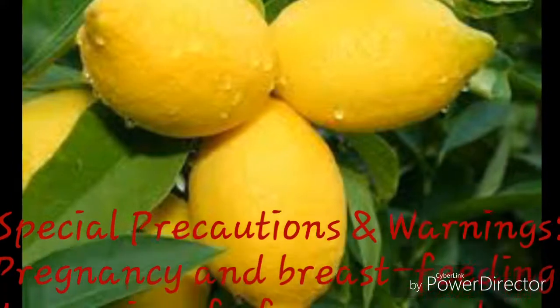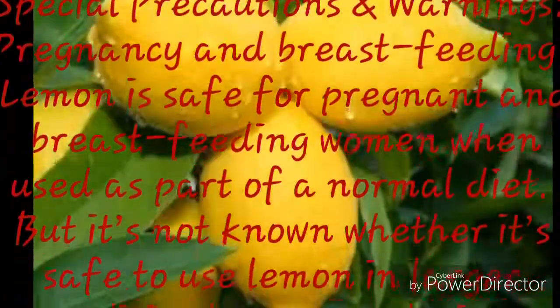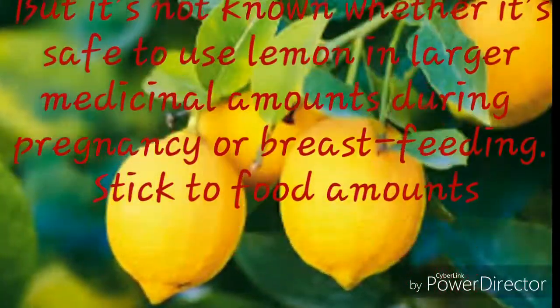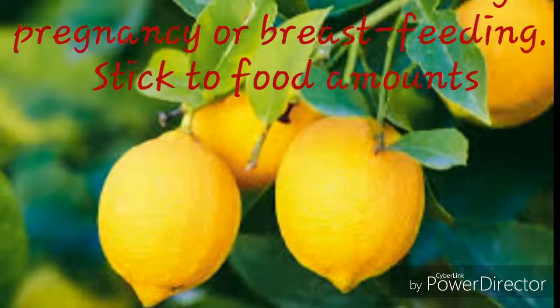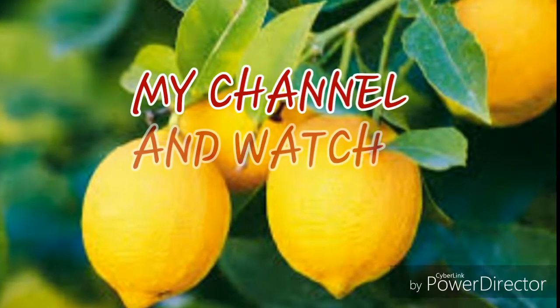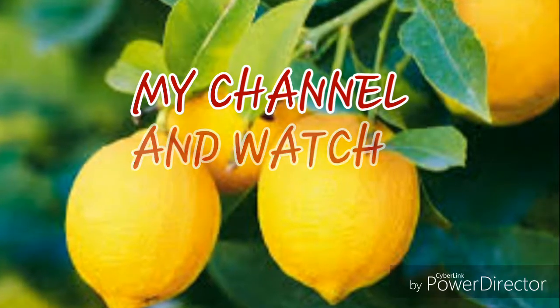Special precautions and warnings. Pregnancy and breastfeeding: Lemon is safe for pregnant and breastfeeding women when used as part of a normal diet. But it's not known whether it's safe to use lemon in larger medicinal amounts during pregnancy or breastfeeding. Stick to food amounts.